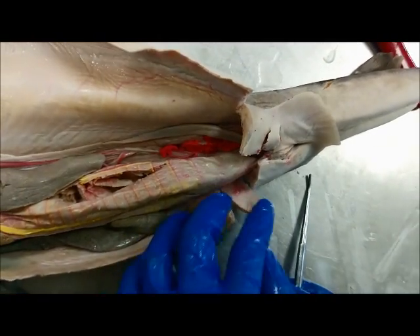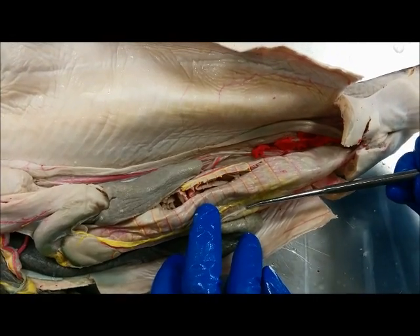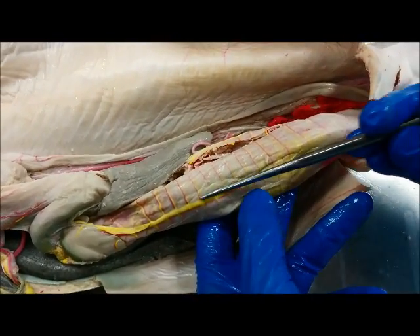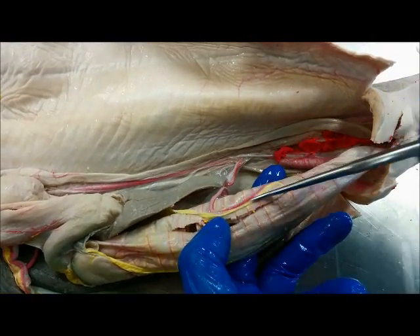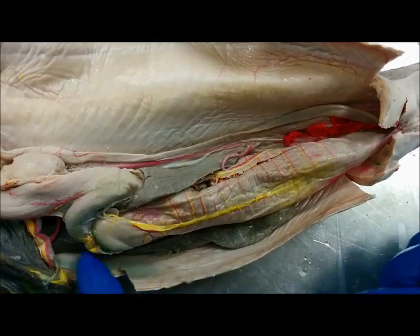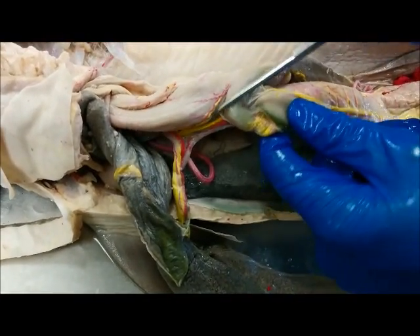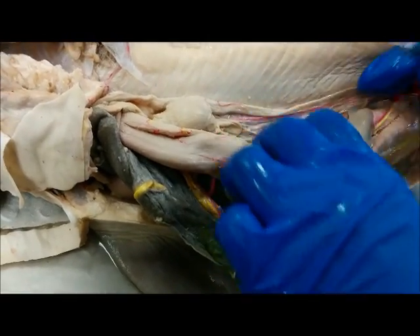Let's look at the hepatic portal system. You're going to have nutrients coming through the veins right here — the veins are shown in yellow. This is the interior portal vein, and you have another one right here, the posterior portal vein. Nutrients are going to run through here and lead all the way up to the liver. Here's the liver. These yellow veins lead into the liver, and the liver is going to detoxify and things of that sort.